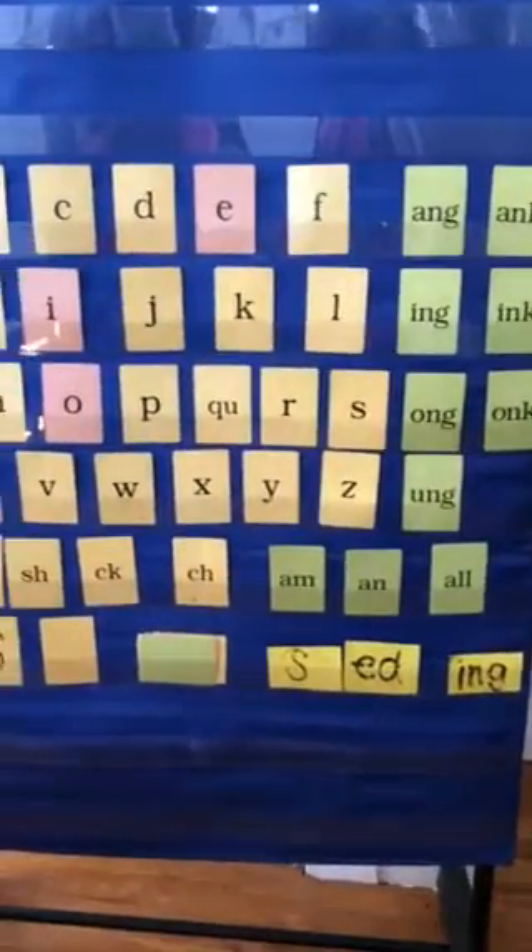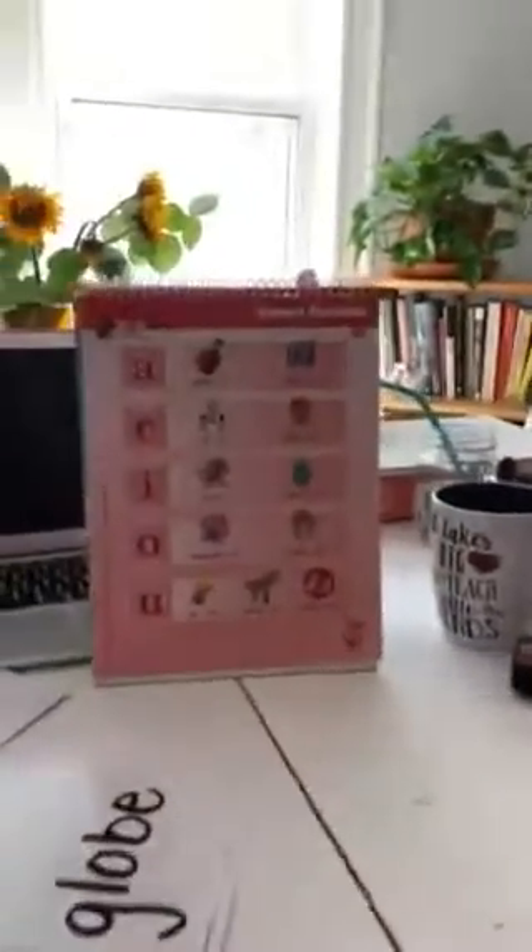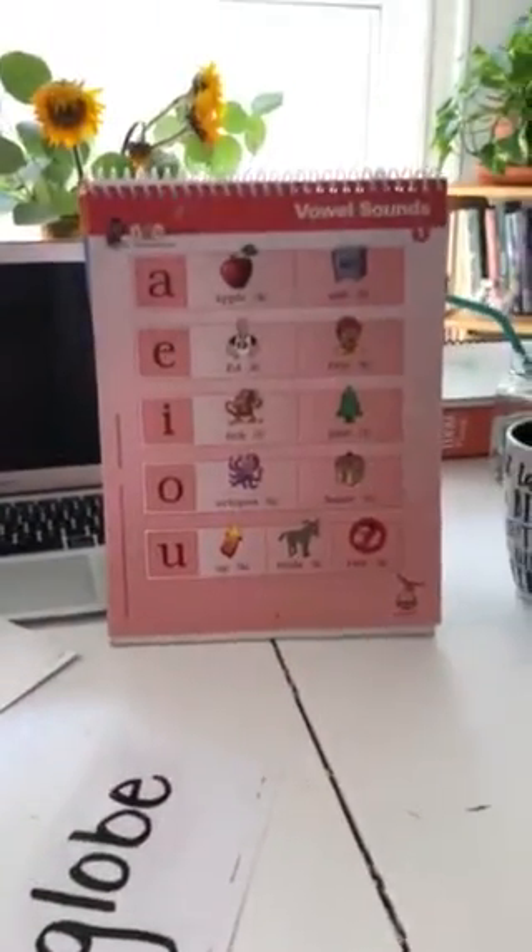Now that we did our glued sounds and we did our consonants, we're going to go ahead and next we're going to review our word of the day words from this week.